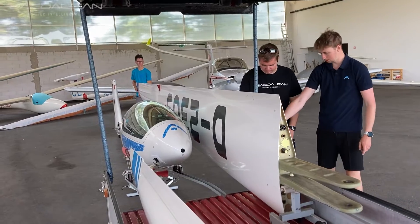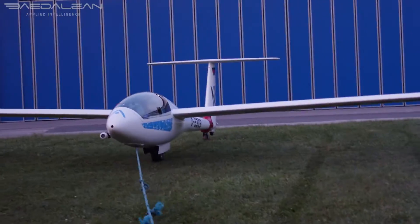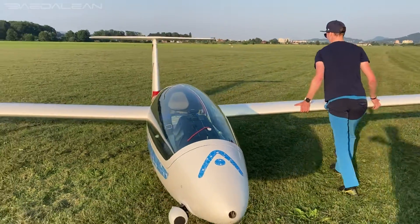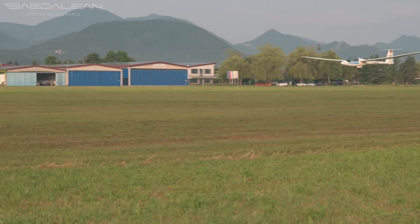Dadalien is teaching a computer to see gliders by surrounding a glider with gliders. This is Mark. He's an expert glider pilot and an intern at Dadalien, where we're developing situational intelligence — basically the ability of a computer to keep aircraft safe using AI.